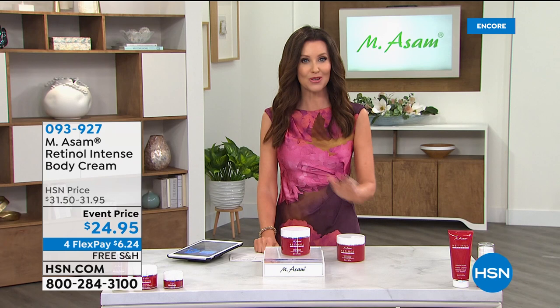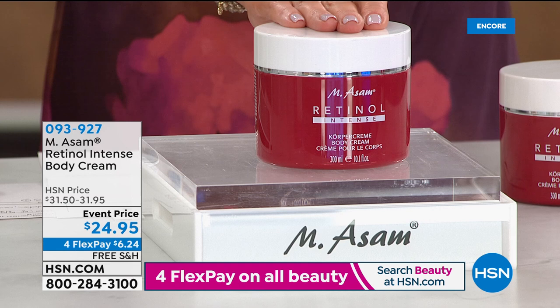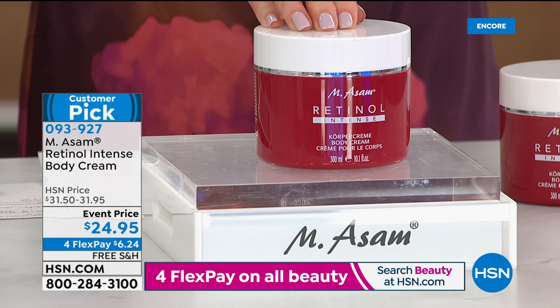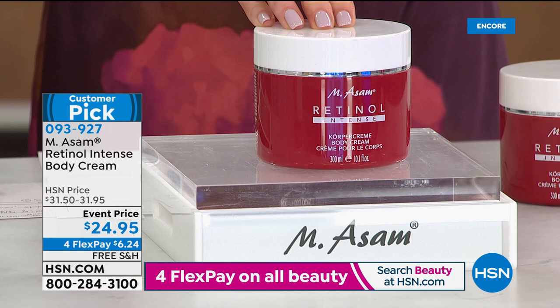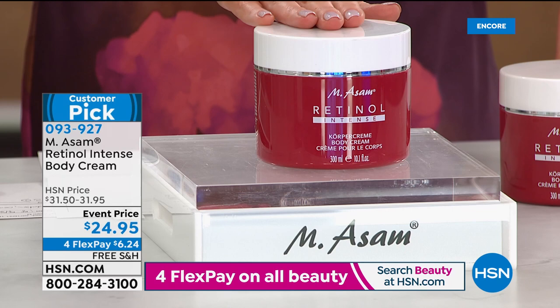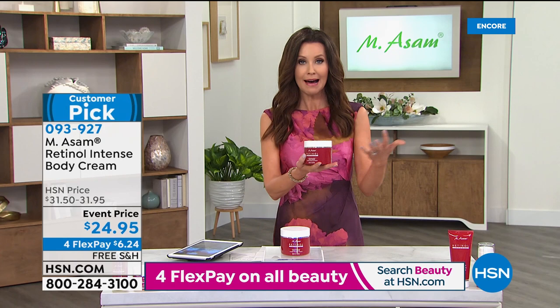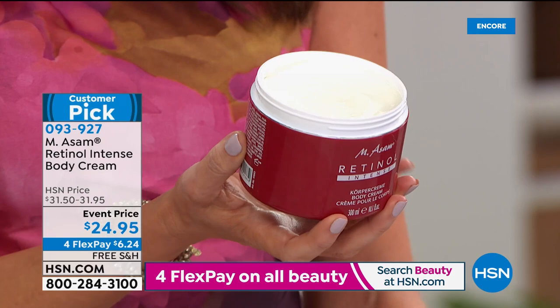If you want to take advantage of retinol, once you grab today's special, you start thinking - what about the wrinkles on my elbows? What about my arms, my knees, my legs? You can get the incredible benefits of retinol all over your body. This is 10.1 ounces of intense encapsulated retinol for your entire body for $24.95. It's $6.24 to get it home - free shipping. This is basically a vat of retinol intense body cream. We only have about 465 in auto ship at $24.95. This is one of the most popular customer picks.